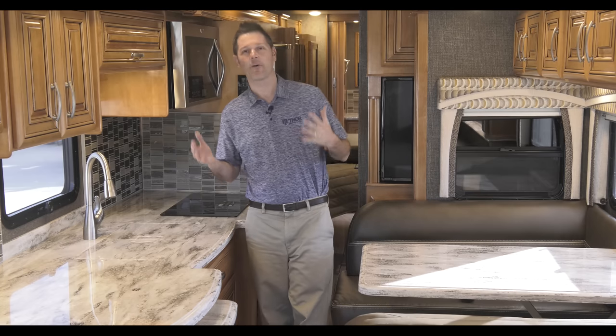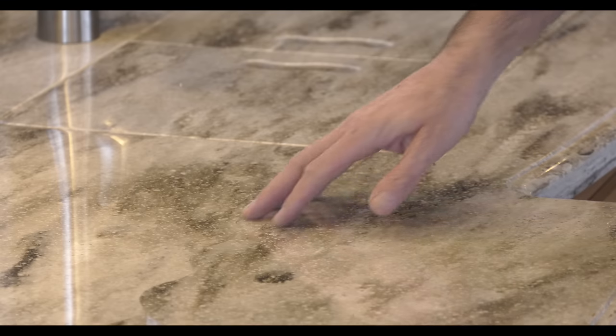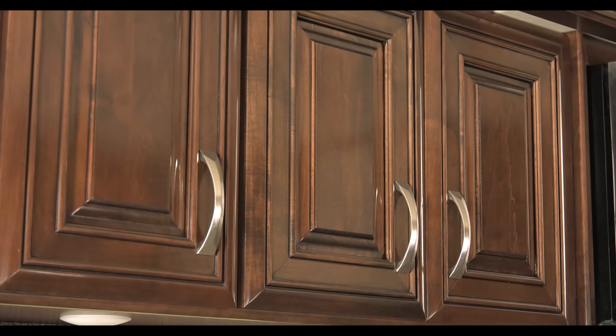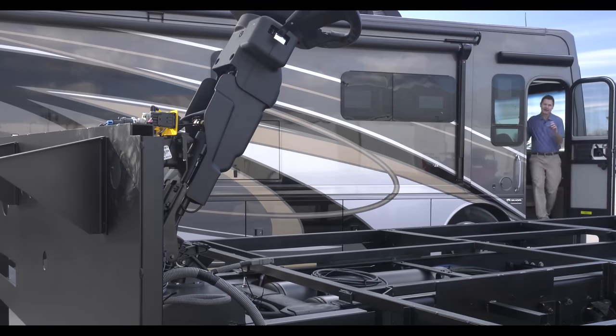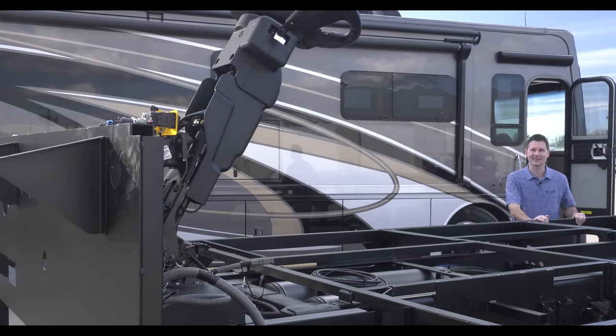It's an unforgettable feeling walking through your new motorhome. Just the sights of the detail and craftsmanship, touching the surfaces and the smell of real wood and leather. It took a dedicated team of artisans hours and hours of hard work to get here, and it all starts with this.